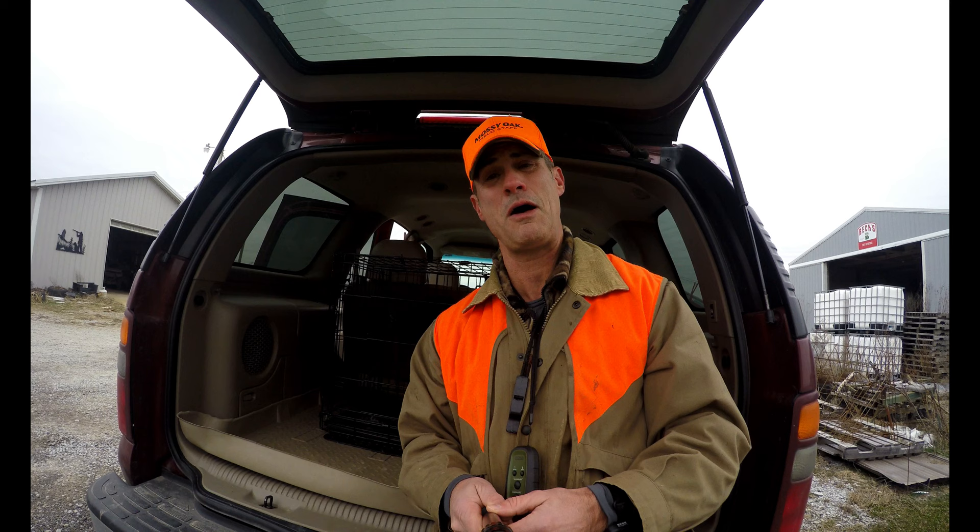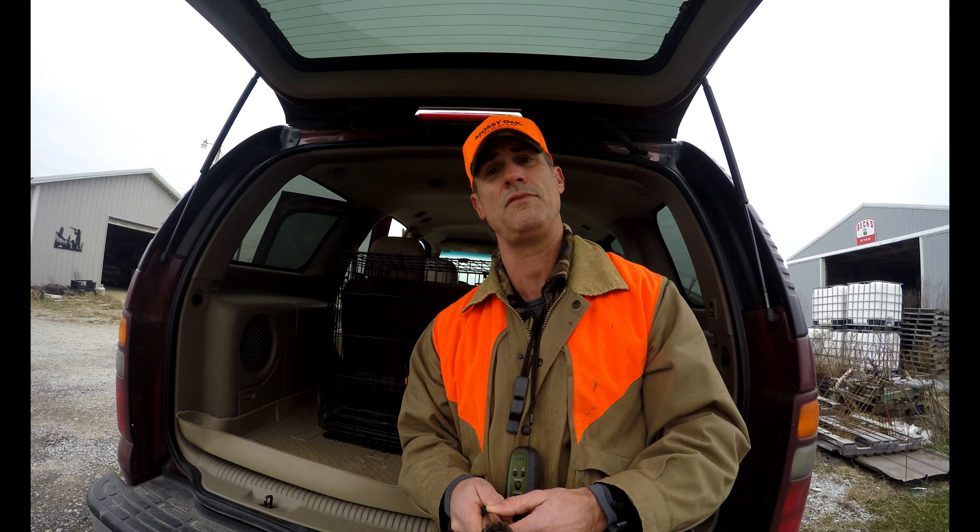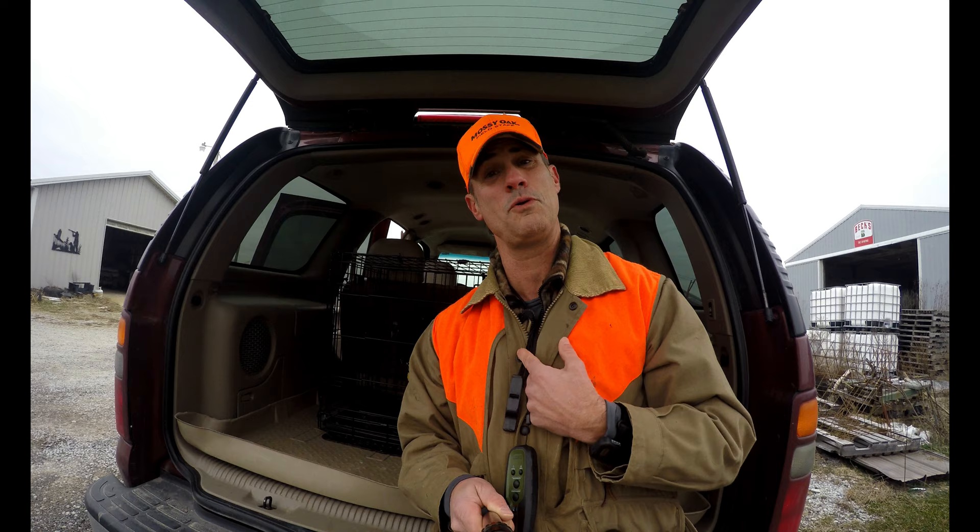We're hunting southern Illinois — same farm that we usually hunt, just in a much different location. It's one that we hunted a couple years ago but haven't hunted in a while, so we're going to give it a shot today. Hope you guys are going to enjoy this. I know that we will. Let's go ahead and roll that intro.